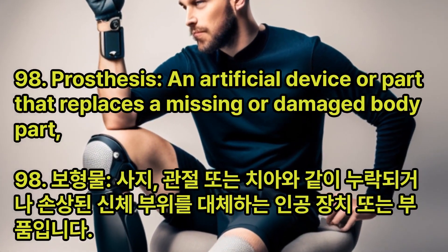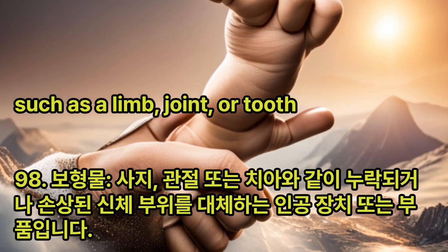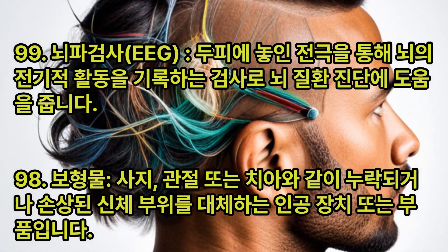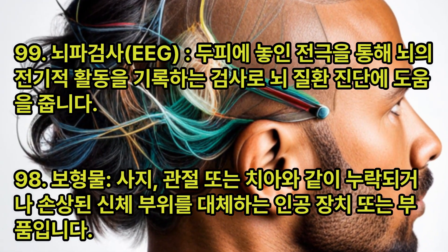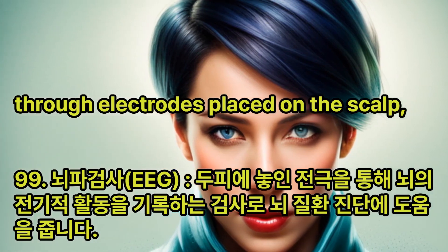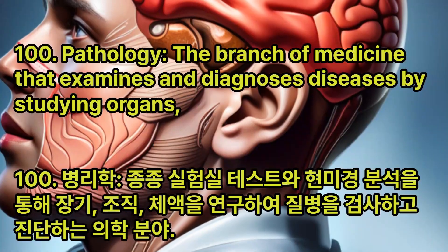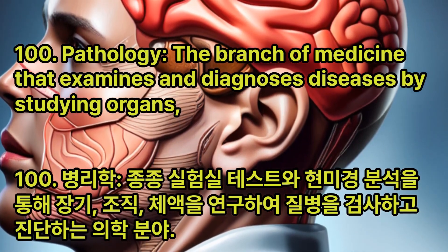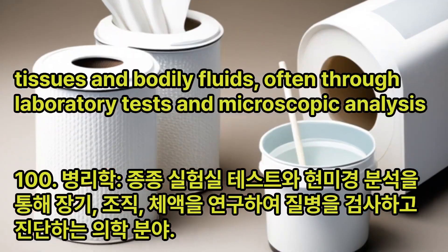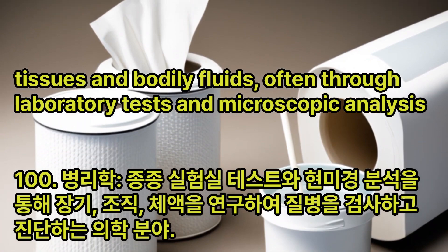Prosthesis: An artificial device or part that replaces a missing or damaged body part, such as a limb, joint, or tooth. Electroencephalogram (EEG): A test that records the electrical activity of the brain through electrodes placed on the scalp, aiding in the diagnosis of brain disorders. Pathology: The branch of medicine that examines and diagnoses diseases by studying organs, tissues, and bodily fluids, often through laboratory tests and microscopic analysis.